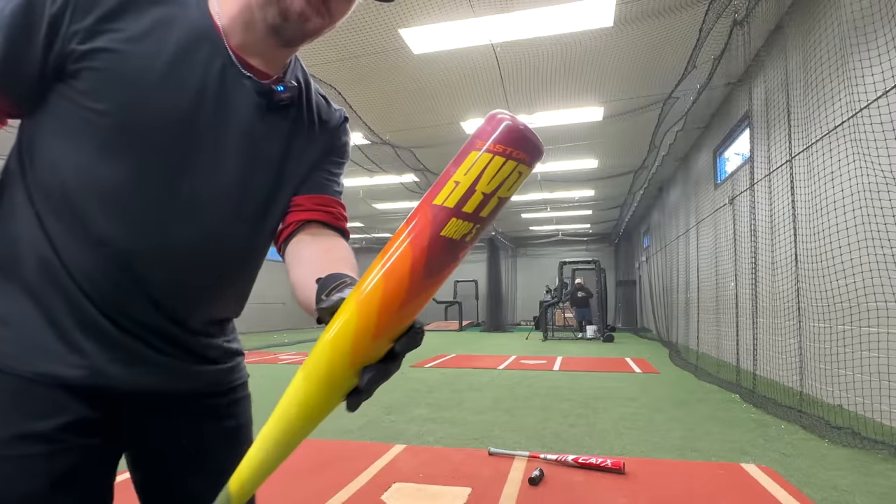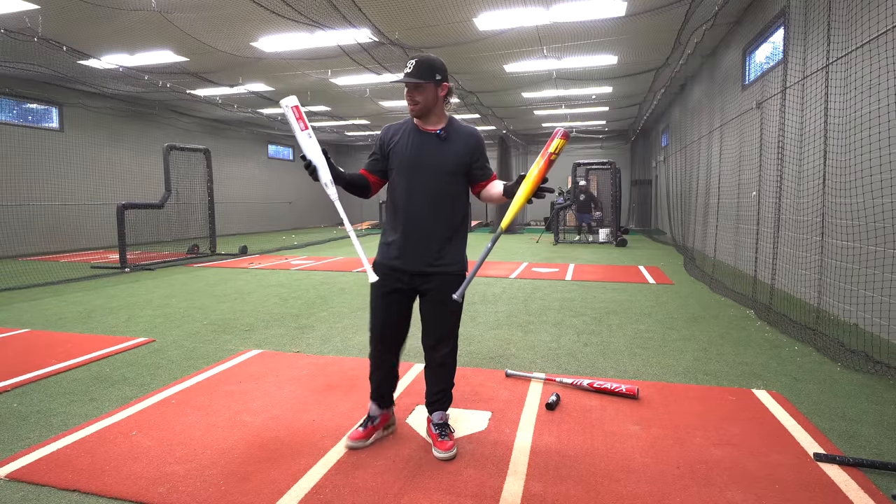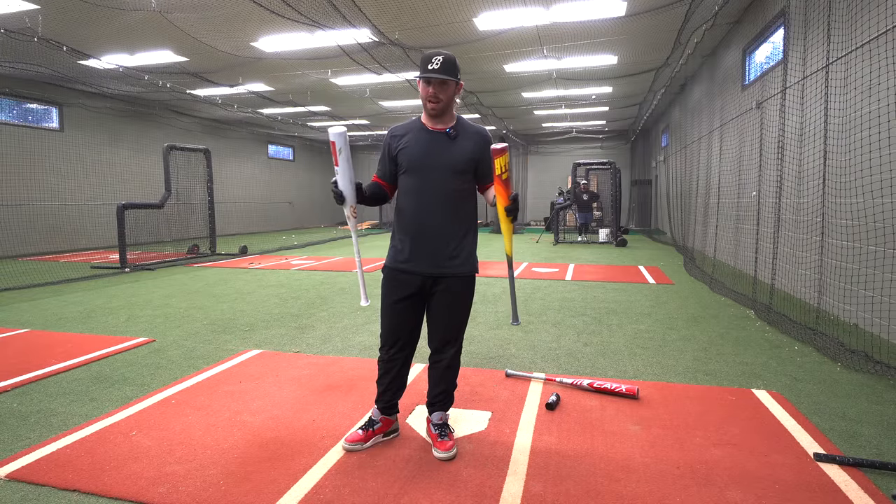Icon versus Hypefire. I feel pretty good about saying that these are the two hottest bats of all time.